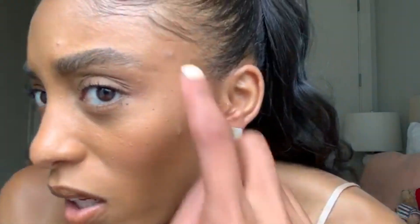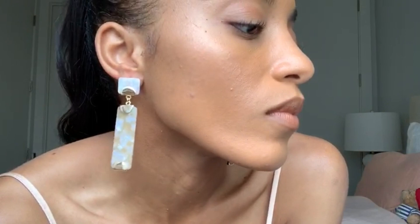Let me get a little closer for you guys. Don't mind these pimples, I'm breaking out. So beautiful!